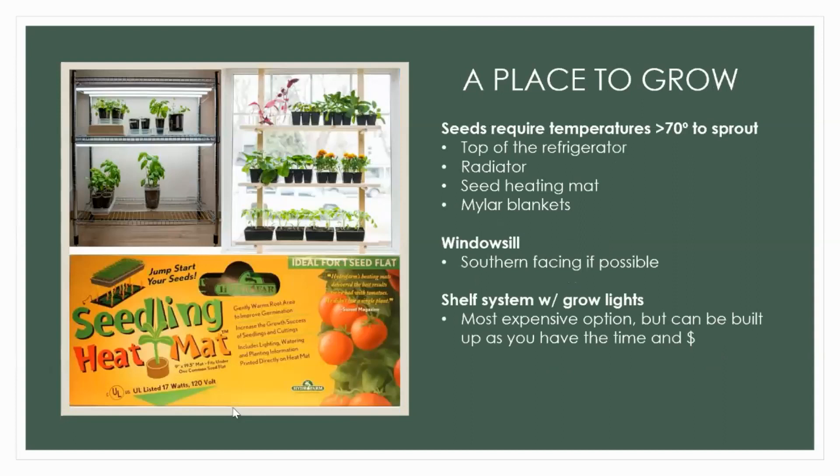A place to grow — whatever you have. You can spend money on a pre-made seed starting setup or just use a windowsill or the top of your fridge. Seeds require temperatures around 70 degrees to sprout — some are okay a little cooler, some need warmer, so read that seed packet. The top of your refrigerator is pretty warm. I personally use seed heating mats and mylar blankets — the mylar holds that temperature in and I line my seed starting shelves with it.